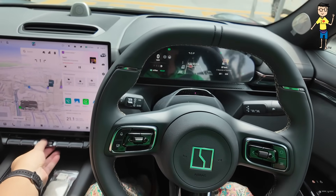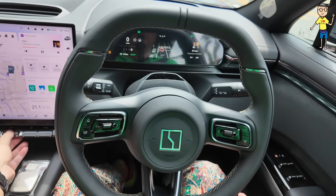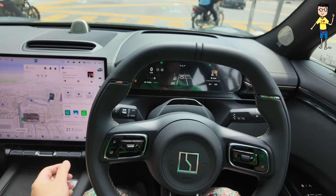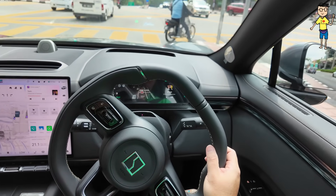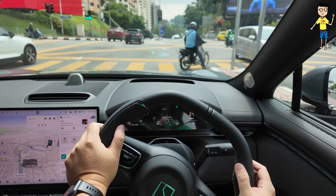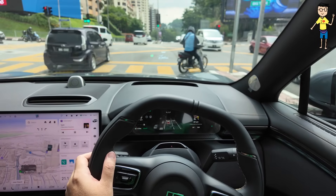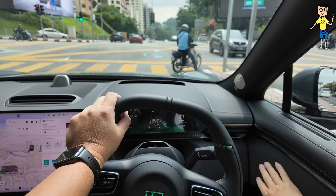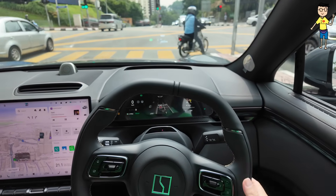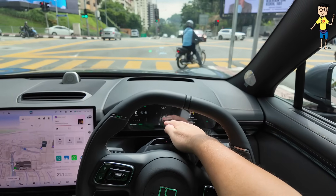There's a heads-up display with navigation. You even have a rear camera so you can check on passengers at the back. The navigation shows all the buildings in amazing 3D animation. Check out the animation on the display.